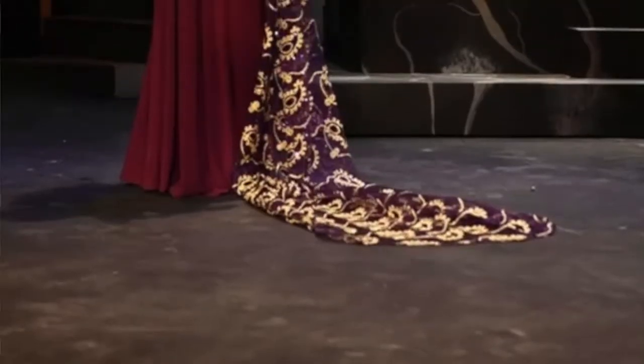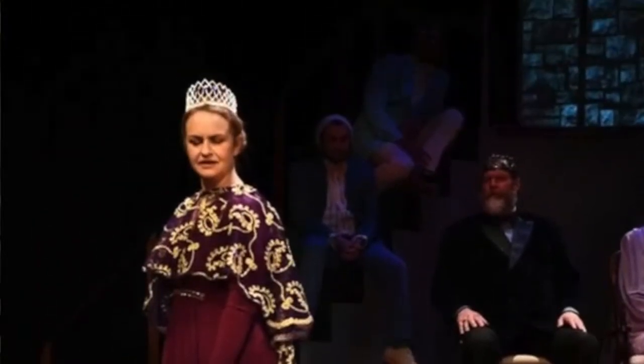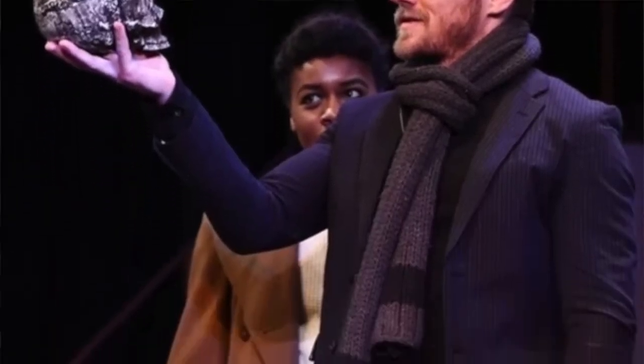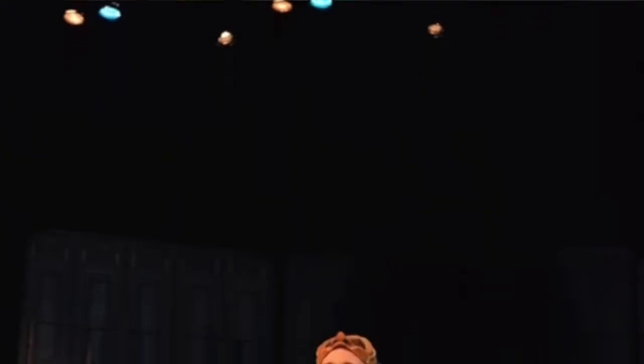My idea was crown jewels and the jewels in the crown. Each character eventually was represented by a type of jewel or stone. Gertrude as the queen — purple is a royal color — so my stone for her was amethyst. Claudius was sapphire. Hamlet was slate because I wanted him to be very matte without any kind of shine. It was all very intentional, each color choice.